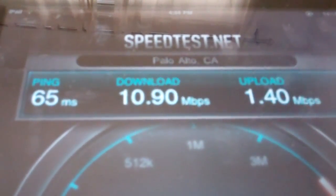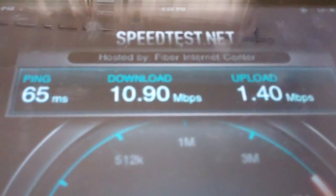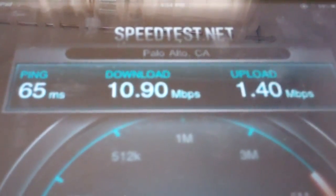This happens to be an iPod Touch. I will repeat the test again in my office in San Francisco. Thanks for joining us. We'll be right back.